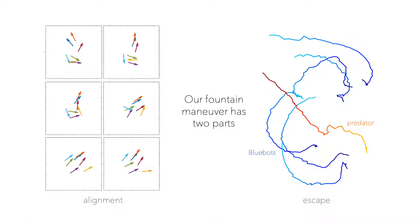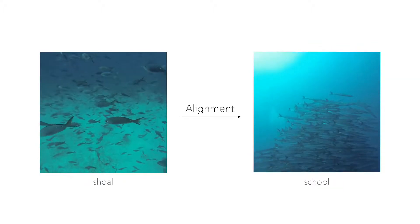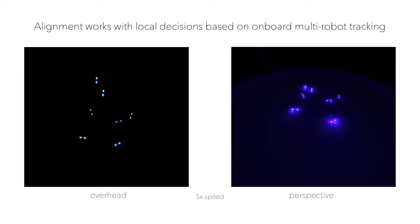In order to implement the fountain maneuver for blue swarm, we solved two challenges: the alignment of headings, and the collective escape from the predator. Let's start with alignment, the process of gathering in a large school and facing the same direction. For such alignment, robots rotate toward the average heading of all their neighbors in order to cancel any heading difference.